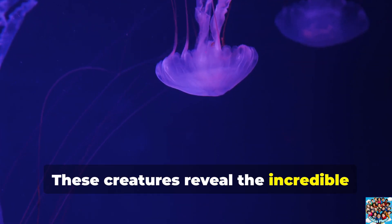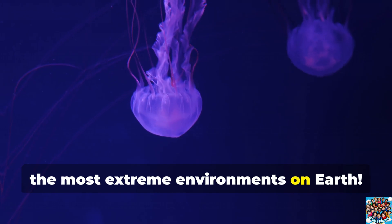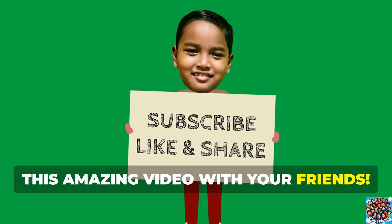These creatures reveal the incredible adaptations needed to survive in some of the most extreme environments on Earth. Don't forget to like, subscribe, and share this amazing video with your friends!